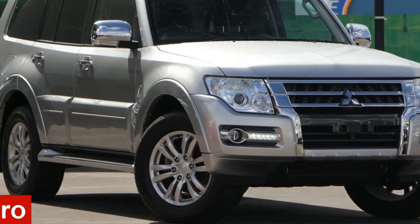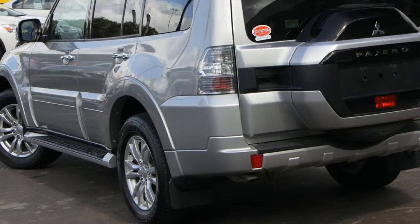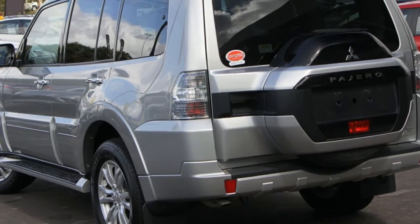In the market for a Mitsubishi Pajero? The attractive silver exterior is complemented by its stylish interior.